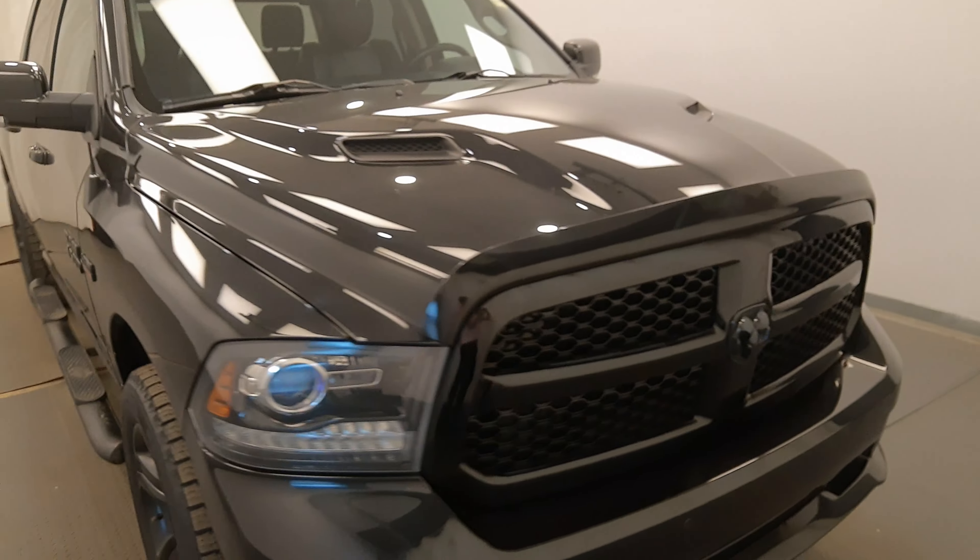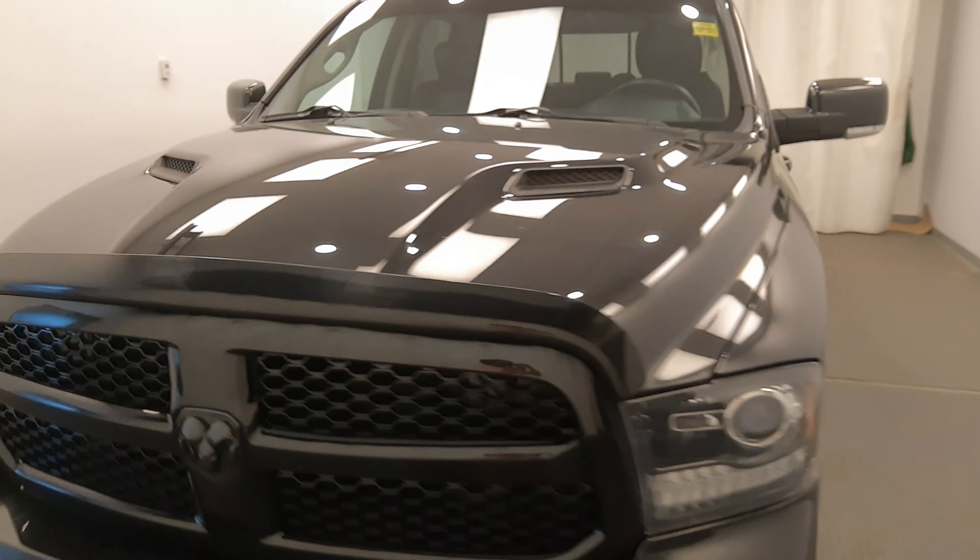Once again, we're viewing stock number 238389 on a 2016 Ram 1500 Sport. Our exterior colour is black.